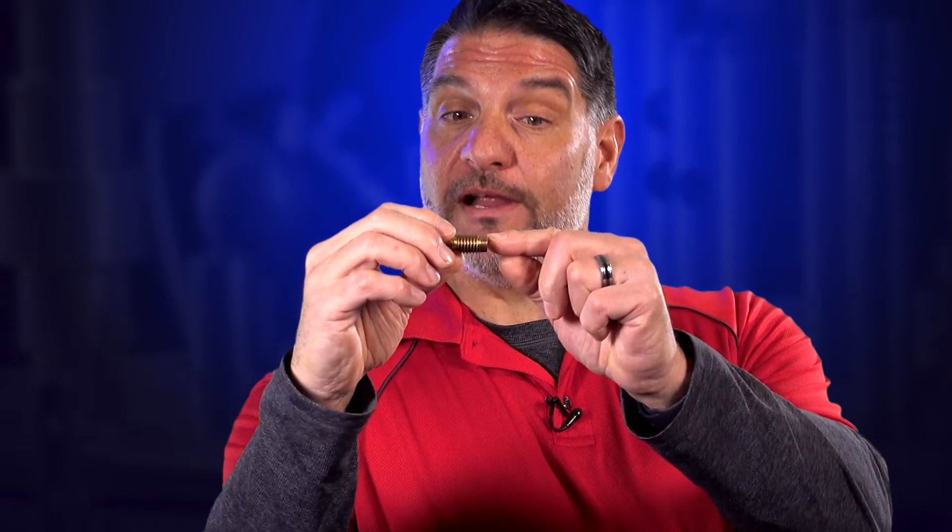This part used to have another thread right here. That thread used to screw into the internal diameter thread of this part.